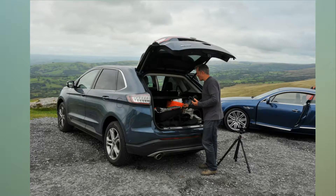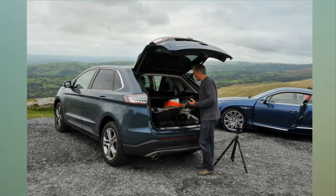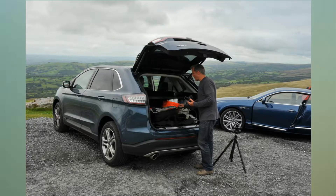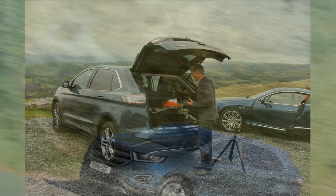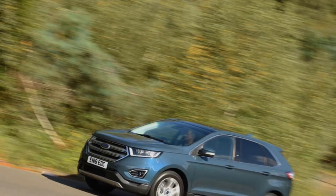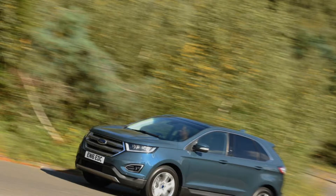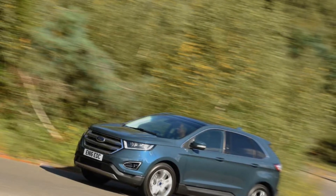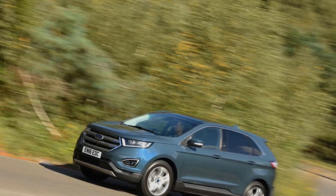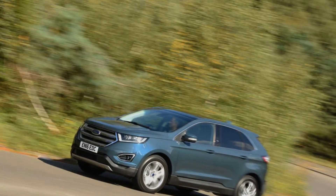There was quite a bit of storage space elsewhere in the cabin. The glovebox and front door bins were a decent size, and there was a small cubby beneath the heating and air-con controls. Most useful of all, however, was the pair of USB ports and 12V socket under the front armrest — perfect for charging phones, cameras and external flashes. As a workhorse, the Ford was top class.